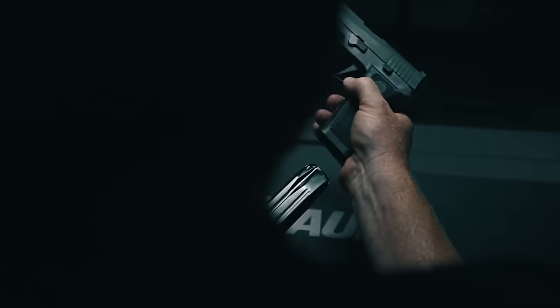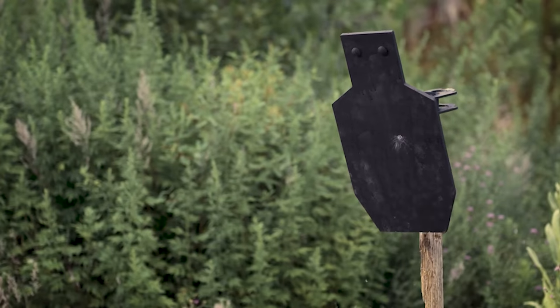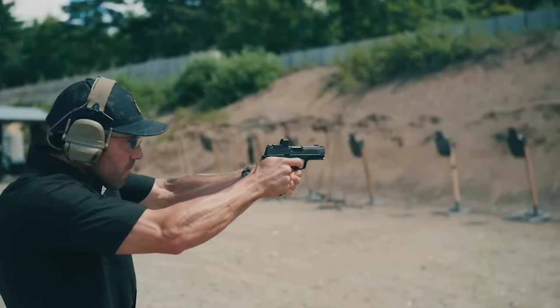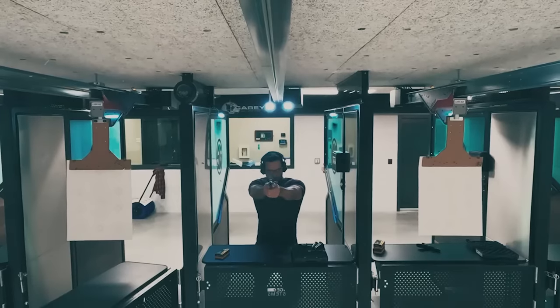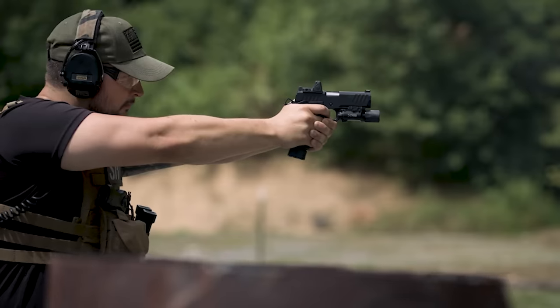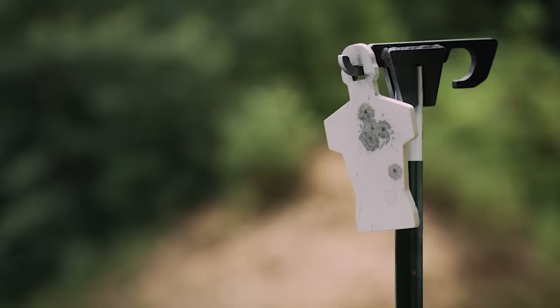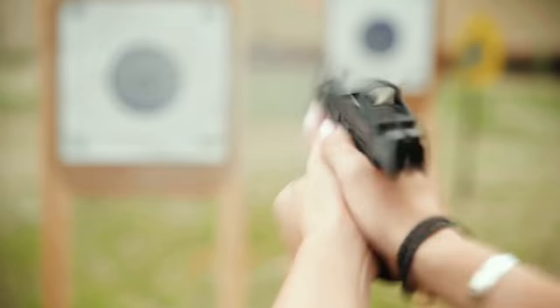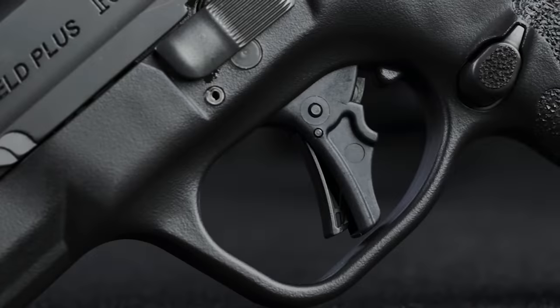The market for subcompact, striker-fired 9mm pistols has exploded and every manufacturer is working to bring the best features optimized for everyday carry. From red dot ready to capacity, modern everyday carry and concealed carry pistols are bringing peak performance. Most people who carry never have to draw their gun, but when it happens, we must be prepared to respond effectively. We all have a responsibility to choose a dependable firearm that can do the job when engaging a deadly threat.